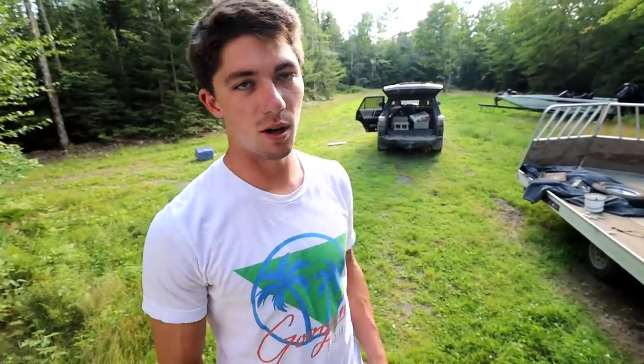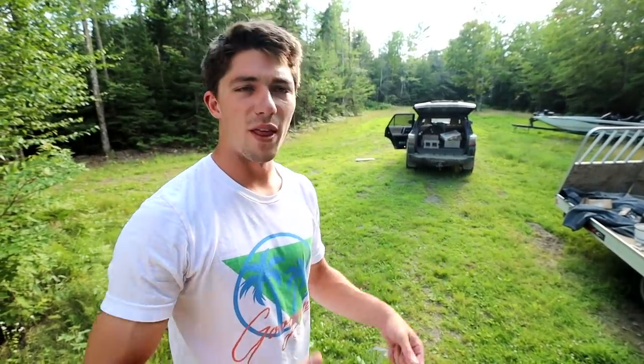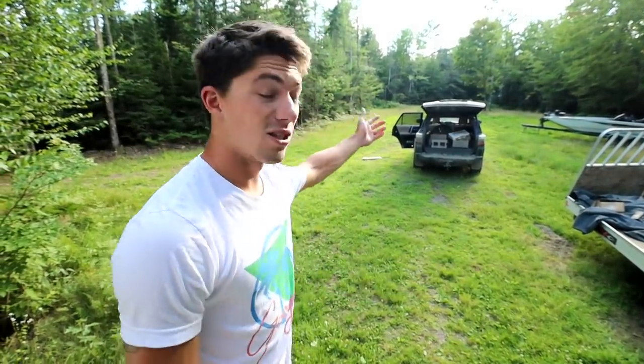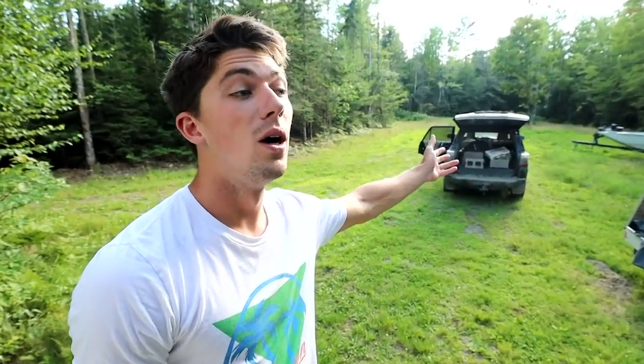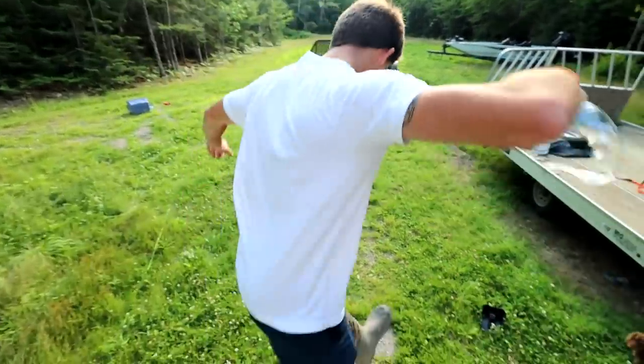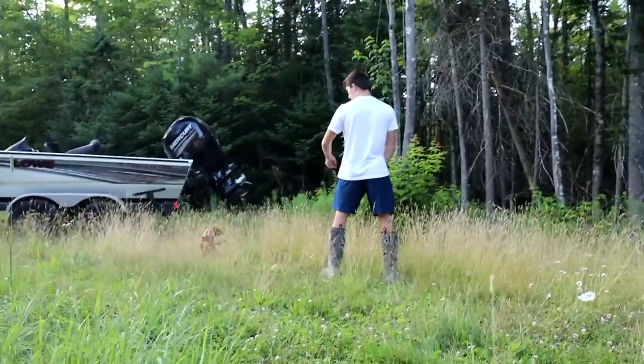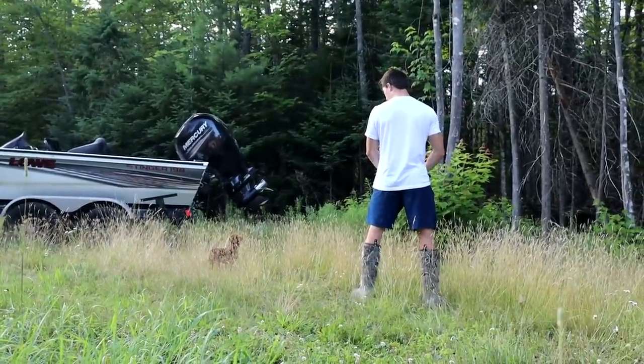I'm gonna post that picture on the gram. If you guys want to follow us on Instagram — myself and Alex — shoot us some comments, shoot some DMs, we're always reading your stuff. Obviously, because you came up with that name. So yeah, onwards to the rest of today's video. That was just a nice little intro. We got some stuff in the truck that we need to build and work on to put some structure in our little pond. Let's get after it.